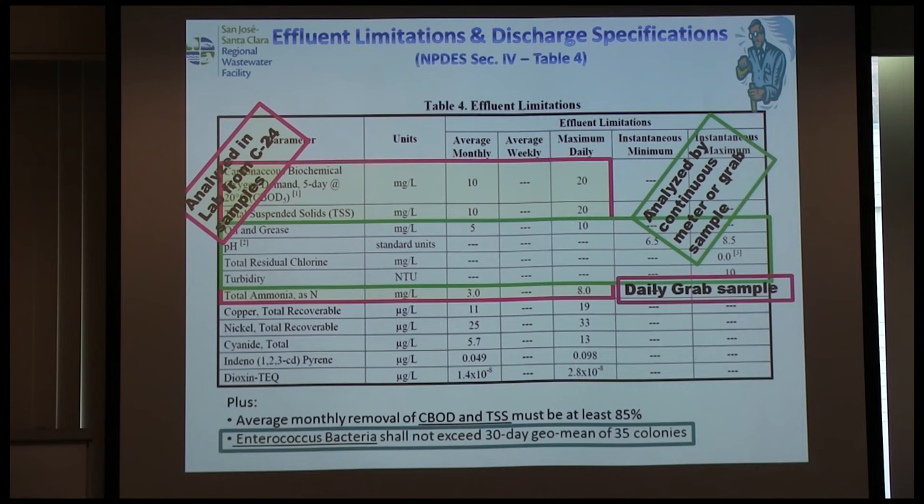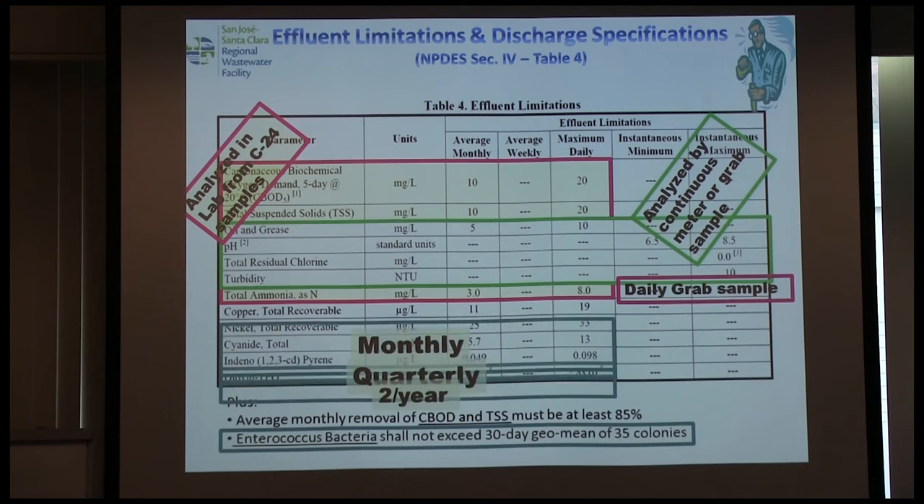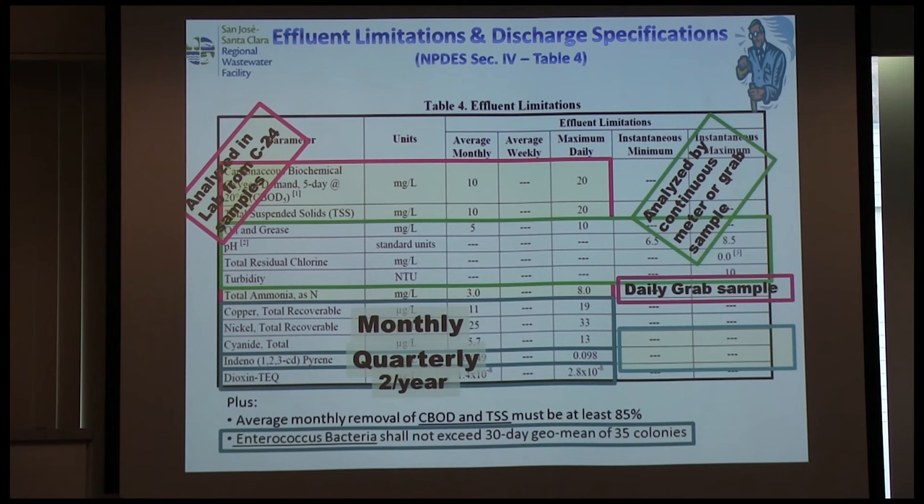Some parameters are analyzed continuously by meter, some are daily grab samples, some are 24-hour composite samples — what we call C24. Be cognizant of how those samples are collected, that operators are trained to deliver them to the lab, and that you can follow the chain of custody through. Some are less frequent — monthly and quarterly — for priority pollutants.